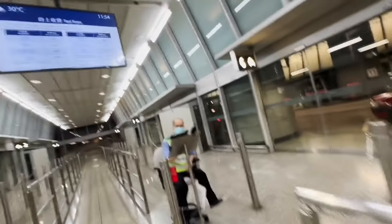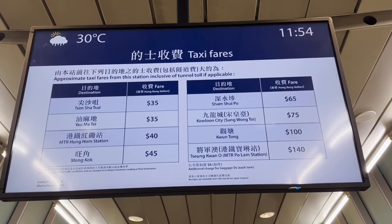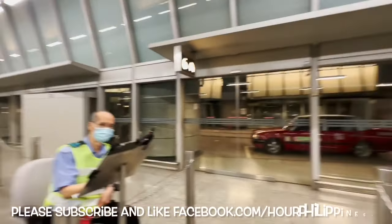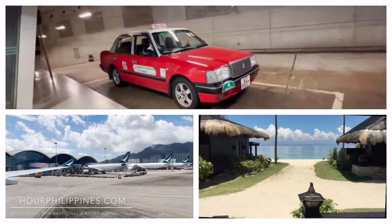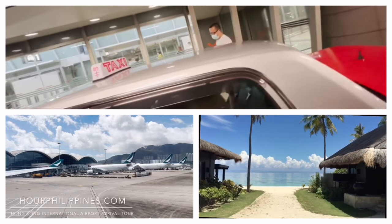We're up next at the taxi station at the Airport Express Kowloon, going to get a taxi to our hotel, the Royal Plaza in Mong Kok. These are our fare boards. We waited around five minutes and there weren't many people in line. Welcome back to our channel — join us on our taxi driving tour from Airport Express Kowloon Station to the Royal Plaza Hotel in Mong Kok.